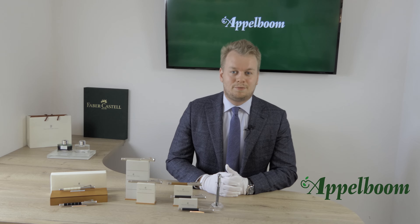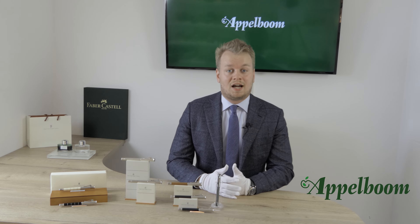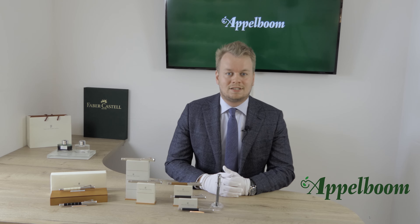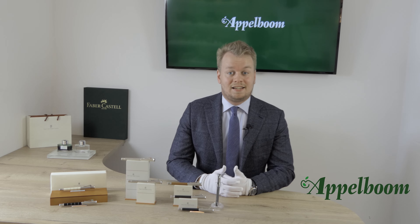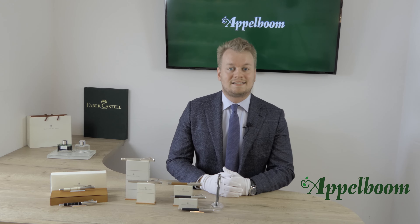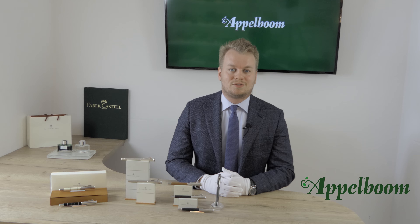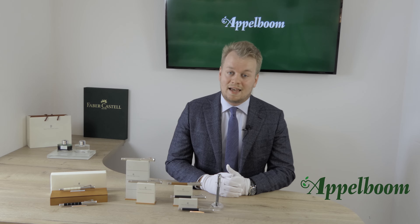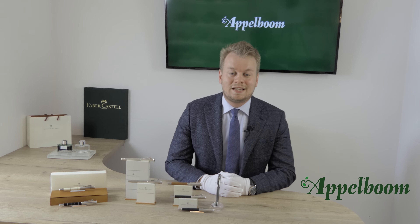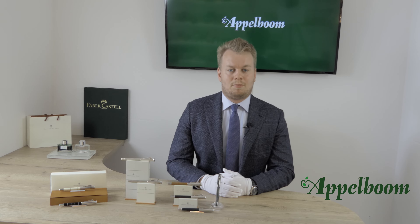Graf von Faber-Castell is the premium line of Faber-Castell — or actually the private line of the Graf von Faber-Castell. You can see it as writing with the same pens as a count, since that is the English word for Graf. The Graf von Faber-Castell product line exists since 1993 and it all started with the perfect pencil, which is for sharpening, writing, and erasing. Since Graf von Faber-Castell is a product line of Faber-Castell, we will give you a short history lesson about this brand.